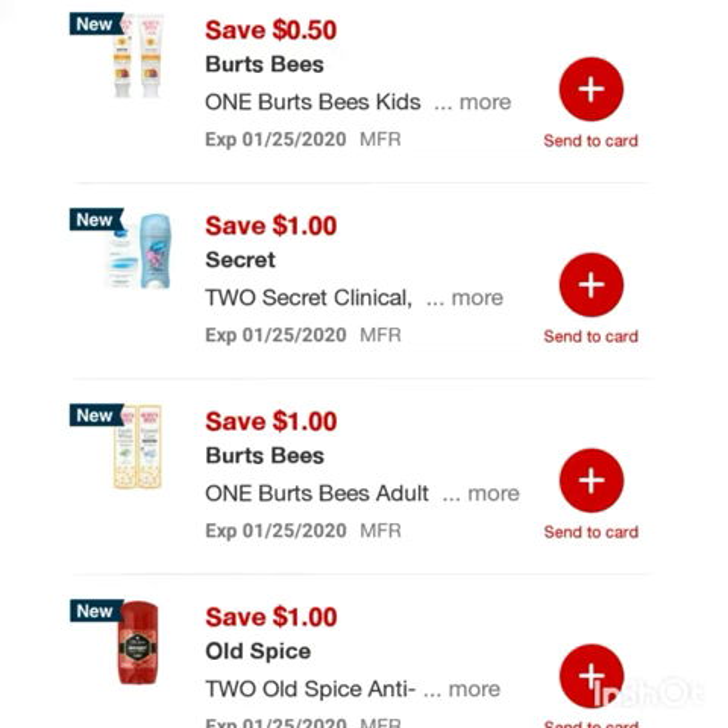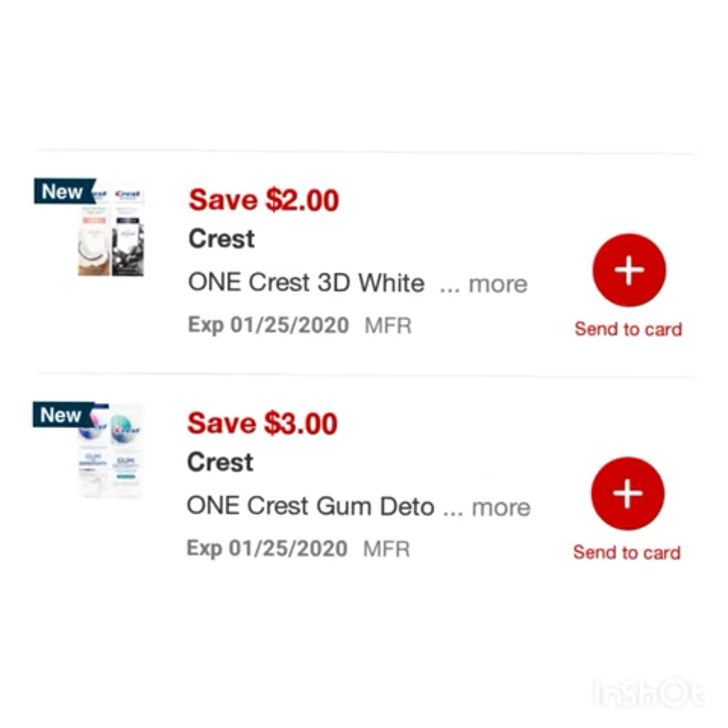Save three dollars on one Gillette disposable razors, save a dollar on one Old Spice invisible spray, save fifty cents on one Burt's Bees kids toothpaste, save a dollar on two Secret clinical deodorants, and save a dollar on one Burt's Bees adult toothpaste.